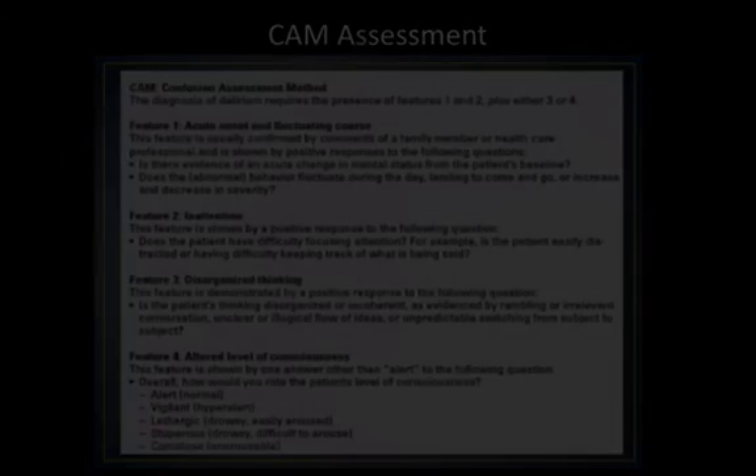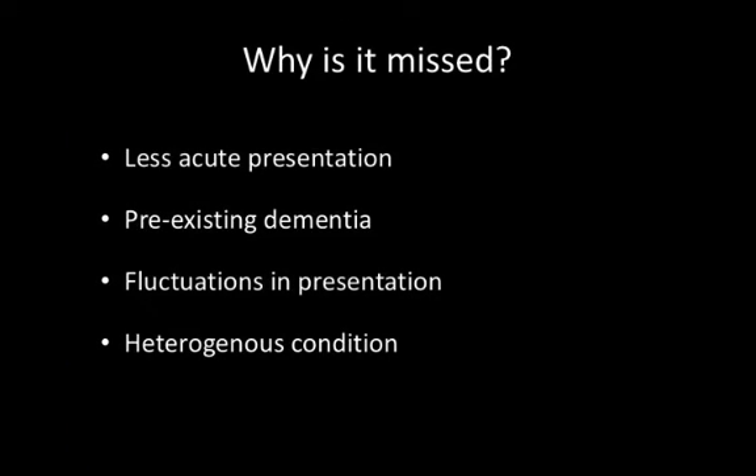So why is delirium often missed in the initial period? Sometimes it presents less acutely. On other occasions, it might present in someone who has a pre-existing dementia, and the confusion gets labelled as part of the chronic confusion. It's a condition that fluctuates quite markedly from hour to hour, day to day, and if clinicians see somebody at a point where they're less confused, they may not pick it up. It's important to look at a longitudinal picture, and it is a very heterogeneous condition, presenting very differently in different patients.